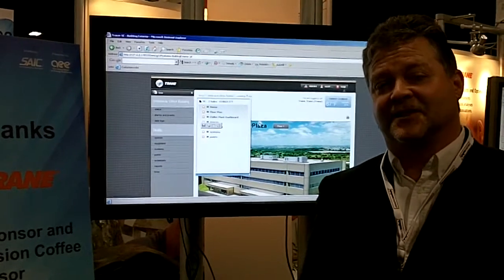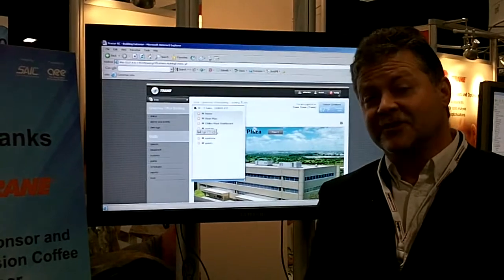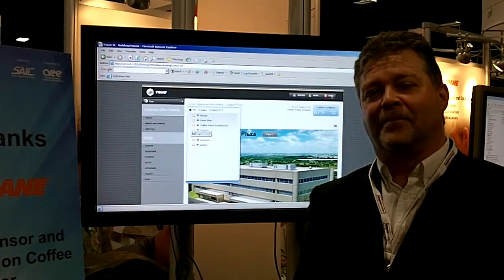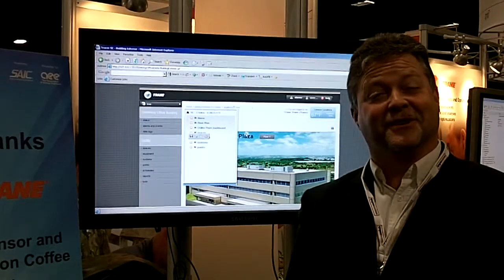And of course, if process automation is part of the facility's use — such as manufacturing — we will certainly help to provide the best operations and do it in the most energy-efficient manner.